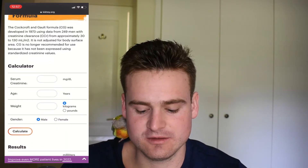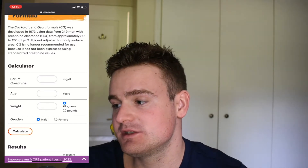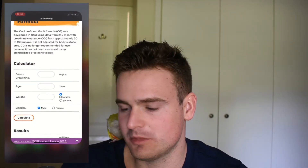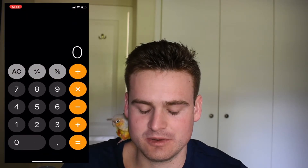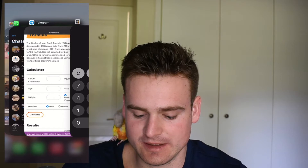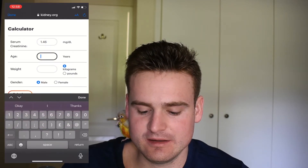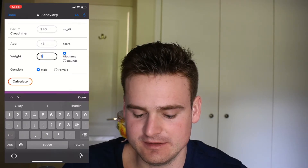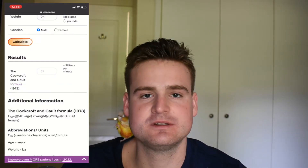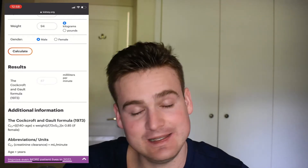So if we look here, it requires a few inputs from you. You just need to put your serum creatinine in milligrams per deciliter. His was in micromoles per liter, so we have to convert that. The conversion is you multiply 129 by 0.0113, which gives you about 1.46. So we'll put in 1.46. He is 43 years old, he weighs 94 kilograms, and he's male. If we calculate that, the results display that his calculated GFR is 87 milliliters per minute.